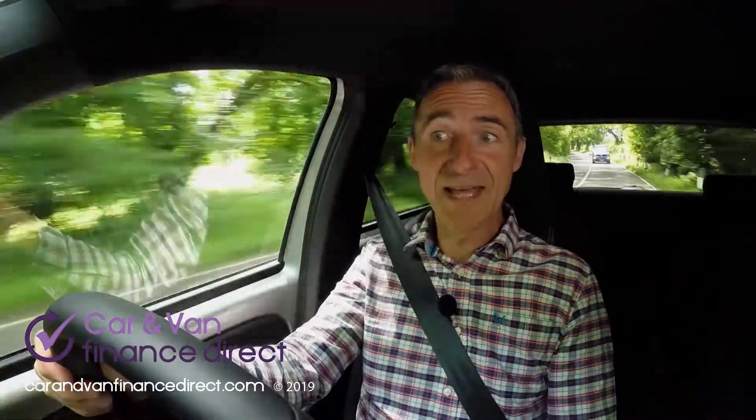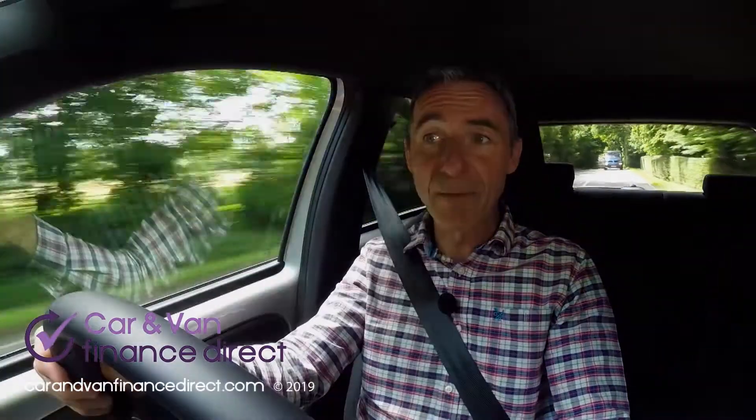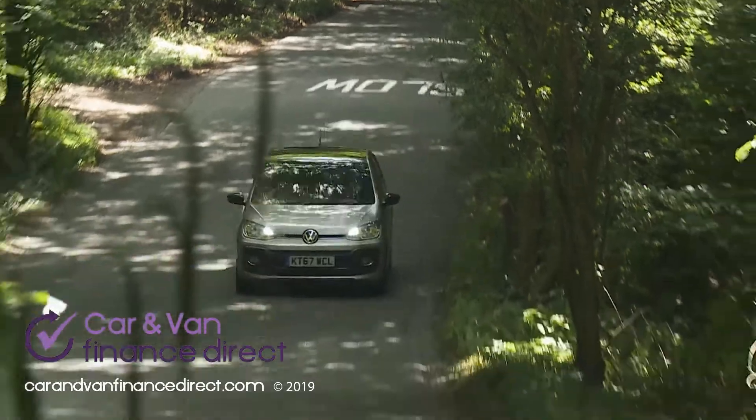Volkswagen's two key competitors, the Abarth 500 and the Renault Twingo GT, can't match its running cost efficiency though. The Up GTI manages 58.9 mpg on the combined cycle and just 110 grams per kilometre of CO2.